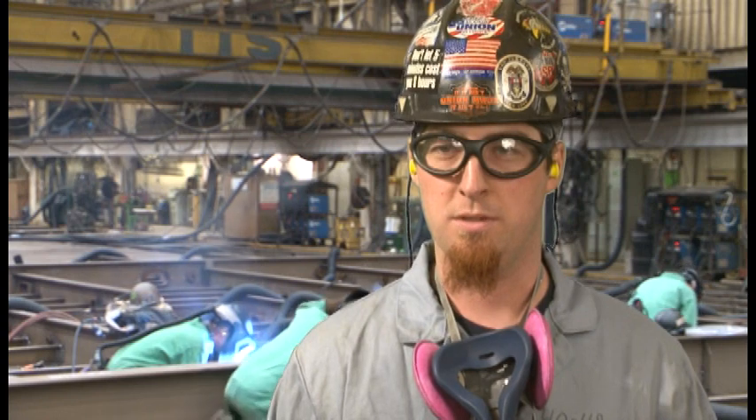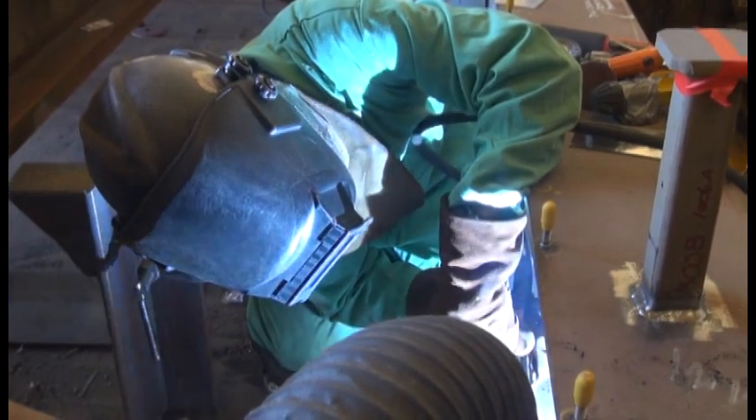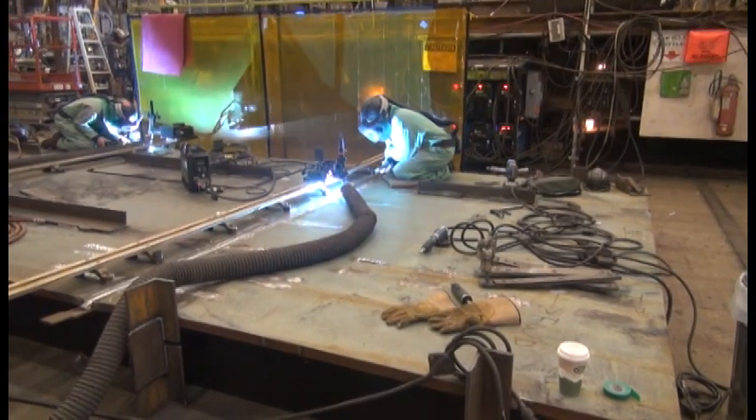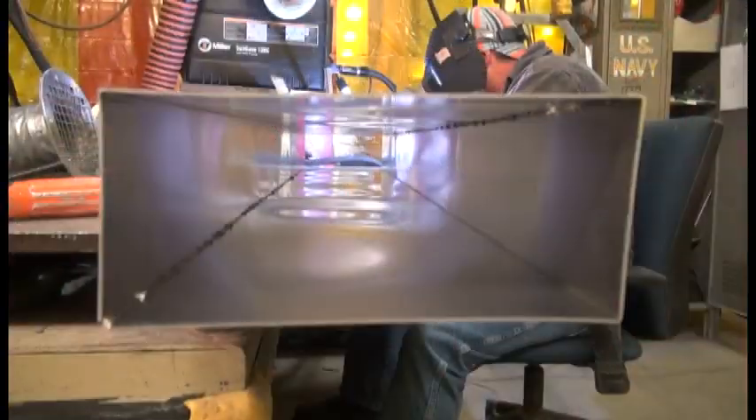My name is Tim Hawley. I'm a welder at Bath Iron Works and I've been employed here for six years. A typical day on the job is varying — could be welding UT seams, could be welding pipe hangers, it could be doing ventilation.